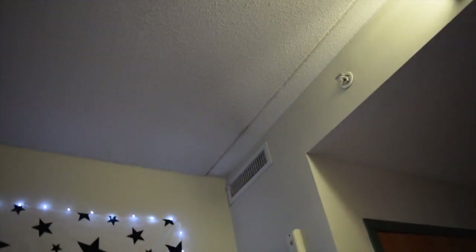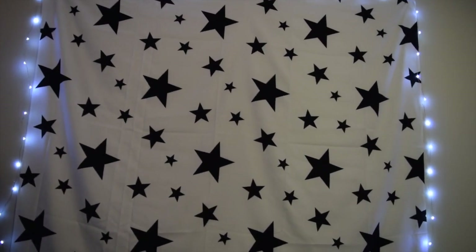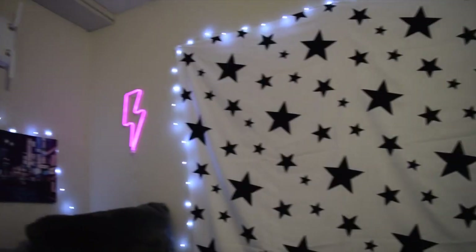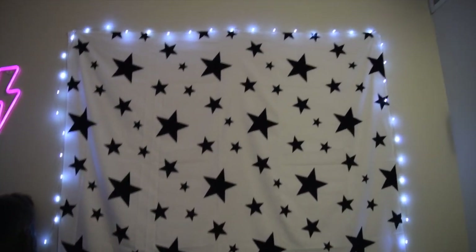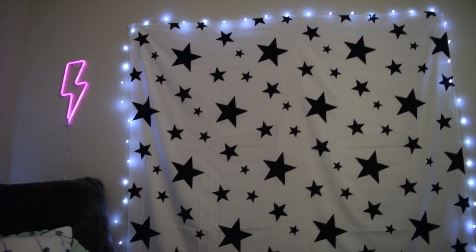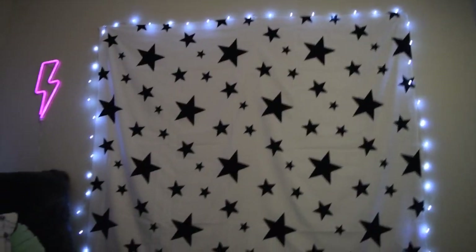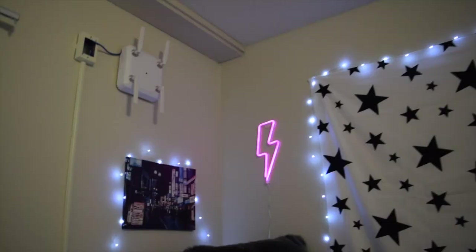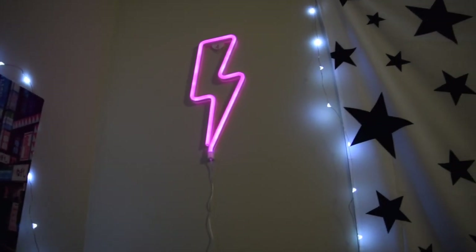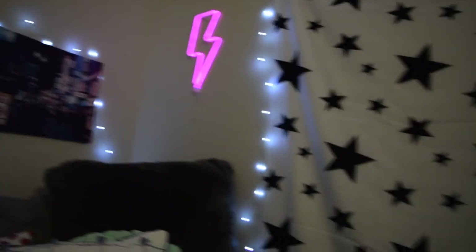We have my beautiful tapestry — this is from Society Six, I got it for my birthday, it's just stars. I'm Katie and I'm obsessed with stars. Then I have these blue lights which I also had last year; they're from Amazon. They're so long — they even go down to here. Then I have this lightning bolt which is also from Amazon — I'll try to link everything down below. I love the glowy, neon look.